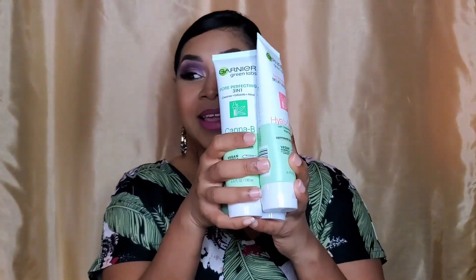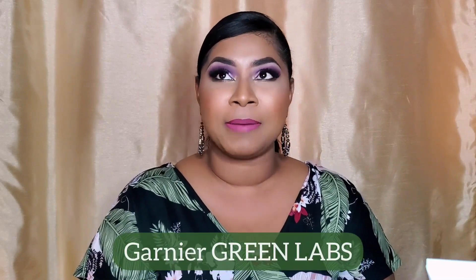I have them all here and it's a new line under the Garnier brand called Green Labs. We're going to talk about all the different products in the line that they have released so far, who it might be for, who it may not be for, and some of the things that I've noticed in my own use of these products. I hope that information is going to be useful for you.